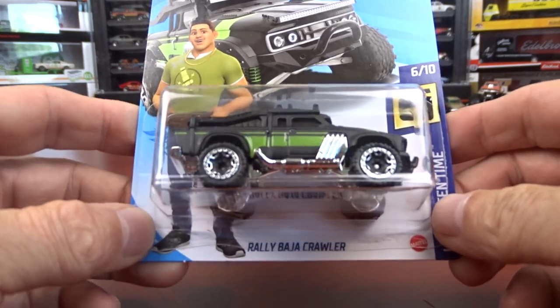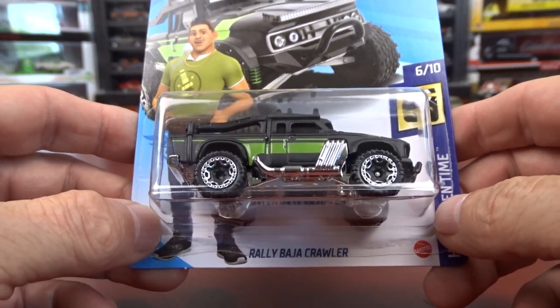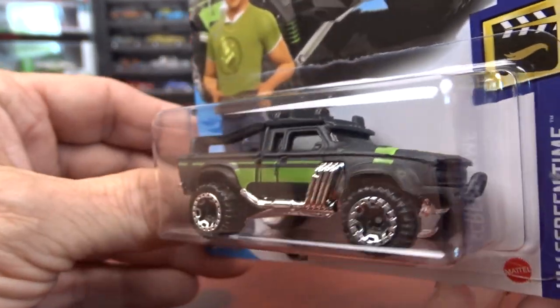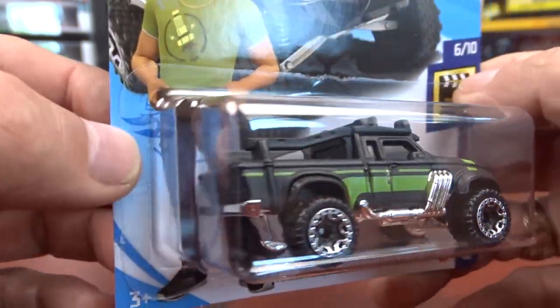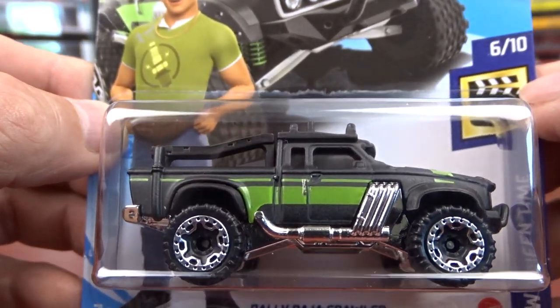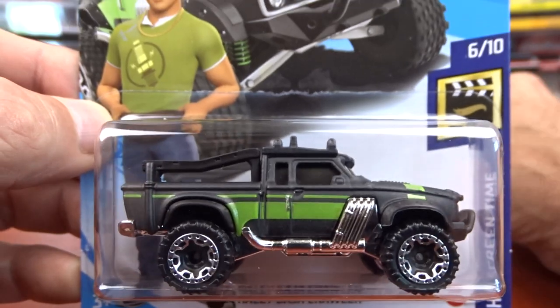This first one is a Rowley Baja Crawler, which is kinda cool, I do like it. It's from the Fast and Furious Spy Racers. I don't know if it's a cartoon, TV show, I don't know what it is, but it's a pretty cool truck, so I picked her up.